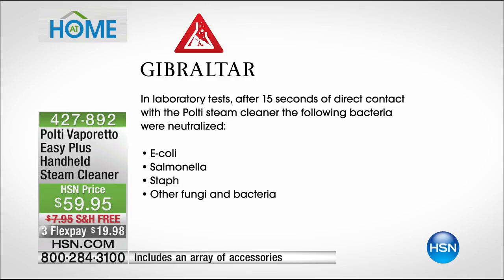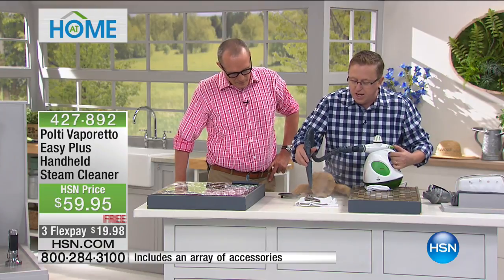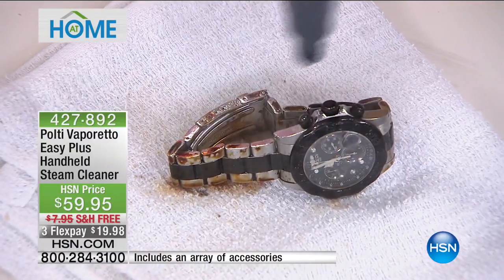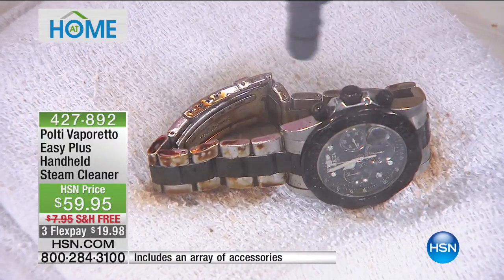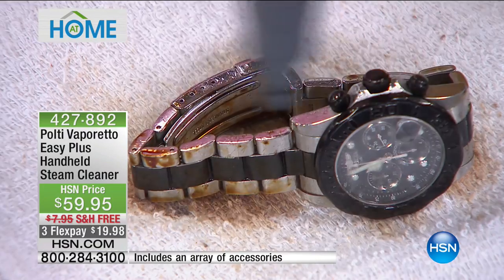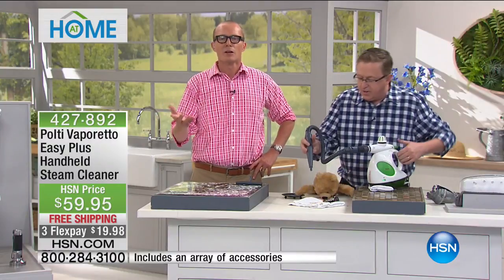When you take your watch or fine jewelry to the jewelry store and want it cleaned, they use vibration methods. But look at the power of this — 275 degrees steam. It's a little warm but look at that grit and grime that comes up, getting into the nooks and crannies. You think about the oil, the grease, the buildup in your home — whether on the surfaces, the windows, the mirrors.